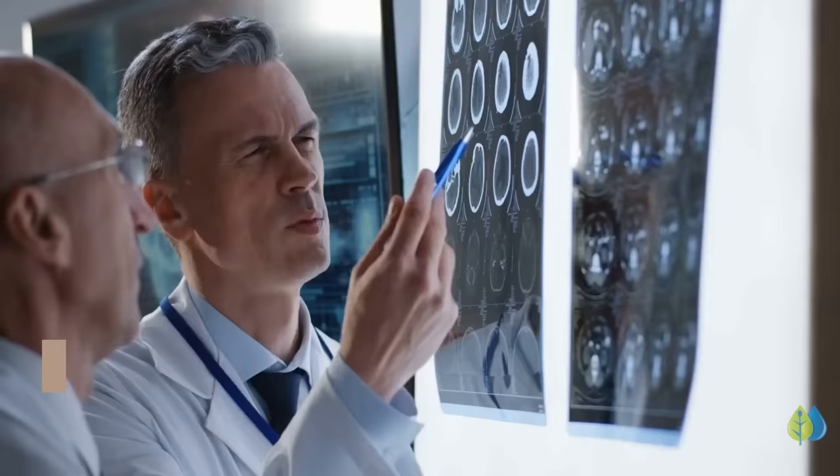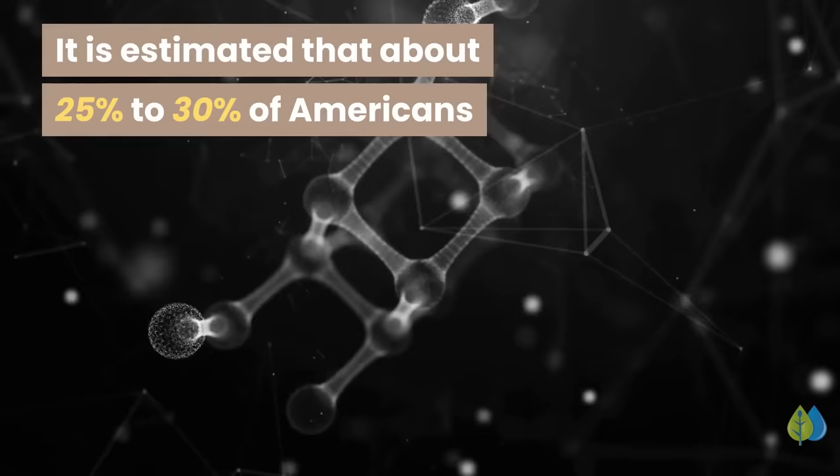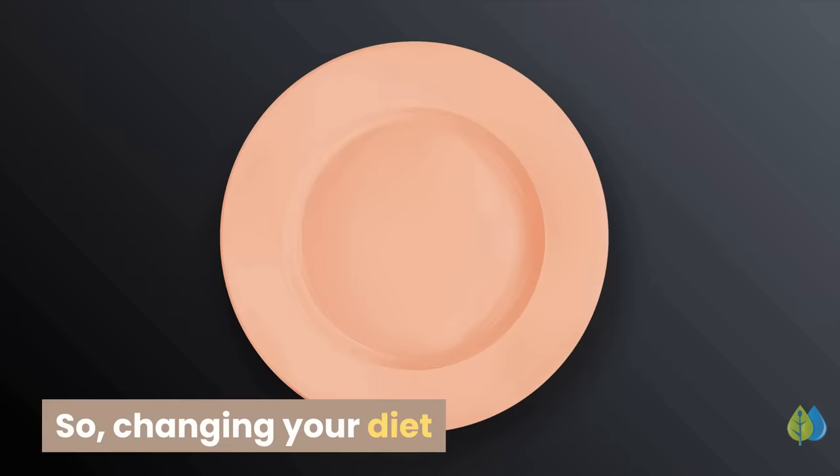In many cases the cause is idiopathic, which means that doctors can't figure out what caused it. Neuropathy is more common than you might think — it is estimated that about 25% to 30% of Americans will be affected. Even though there are medications out there to treat some neuropathies, these can have side effects, so changing your diet can be an effective way to battle neuropathy.